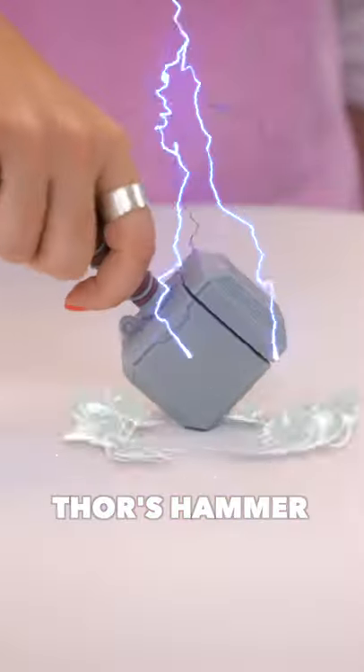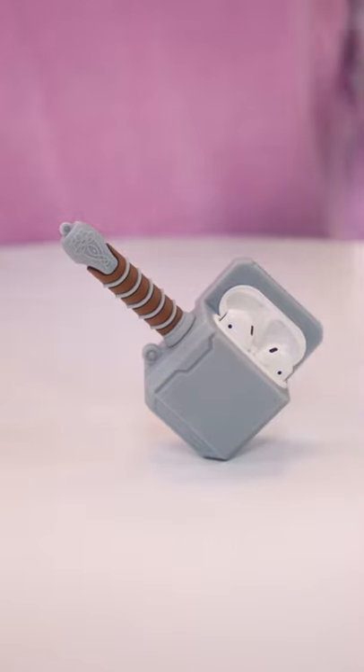Number four is Thor's hammer. And obviously, how does Thor charge his AirPods? With a lightning cable.